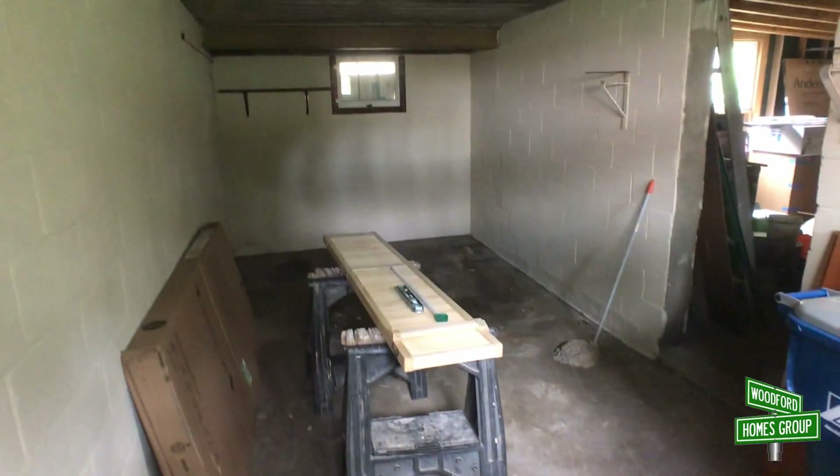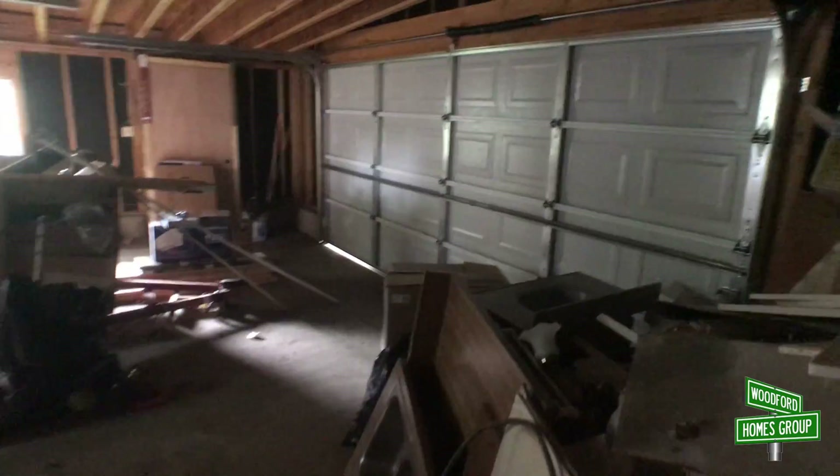We'll go into the garage space back here. One-car garage — it looks like this was the original. And then you've got a huge two-car garage back here with a brand new roof. Tons of space, lots of garage space.